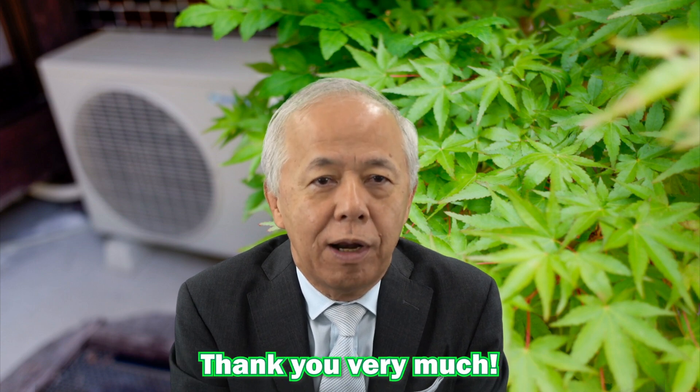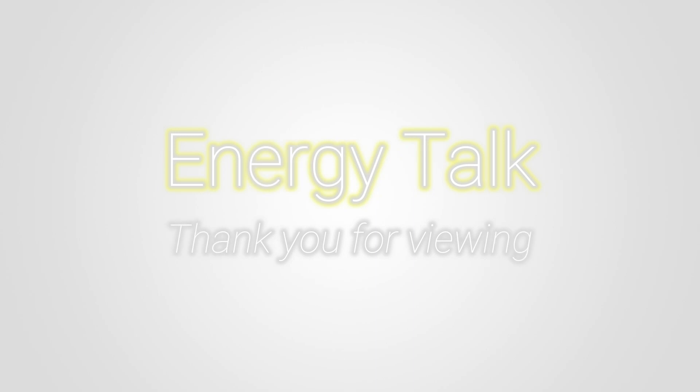In this energy talk, I introduced the features of EcoQt and the history of its development. In the next energy talk, I'd like to explain in detail about the energy saving effects of EcoQt and its CO2 reduction effect with some figures. Please check it out in the next energy talk. That's all for today. Stay curious about energy. Thank you very much.